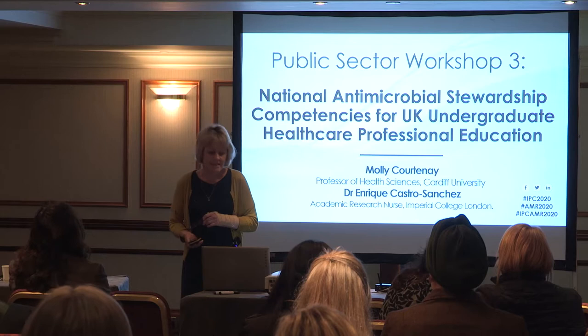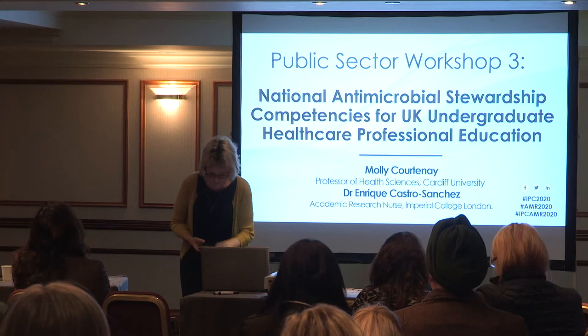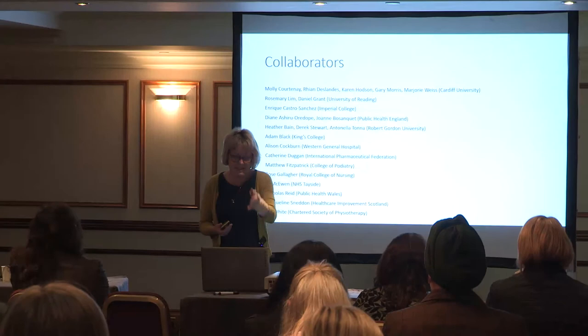I've been invited here today to talk about a competency framework that we developed for undergraduate healthcare professional students. There were a lot of collaborators working with us on this work, so that's the list of collaborators there.